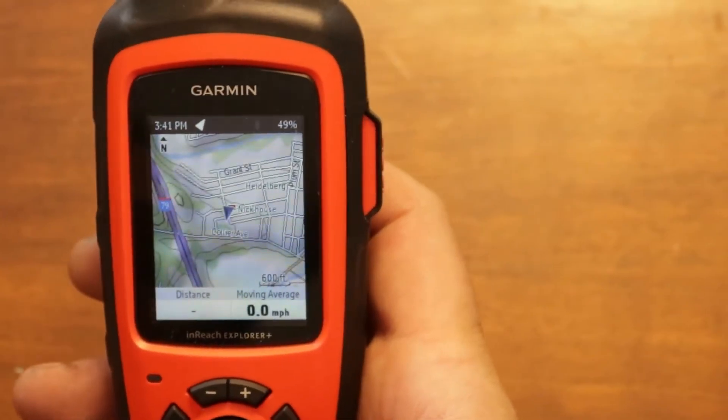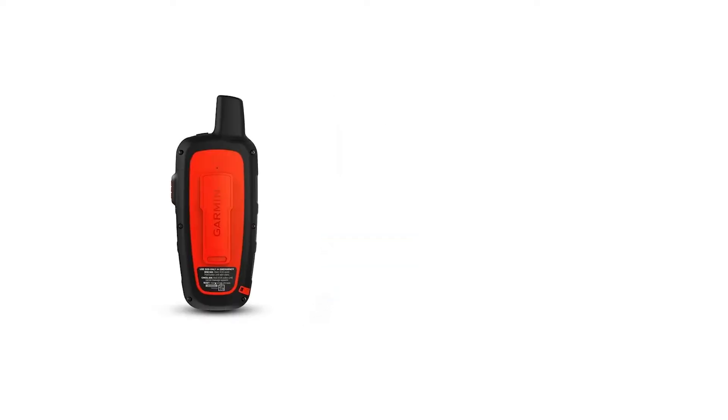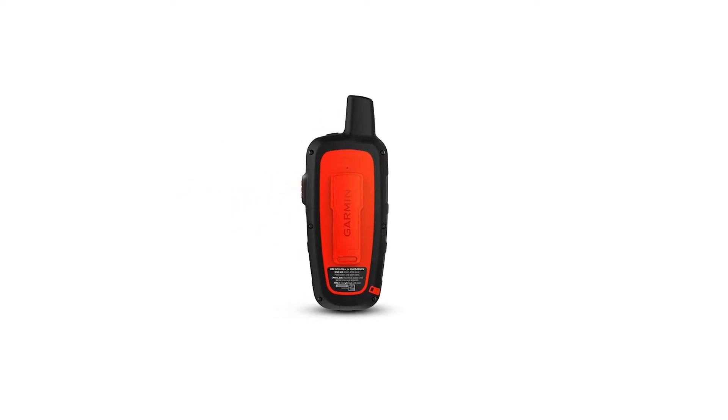With its long battery life, you can be sure it won't let you down when you need it most. And thanks to its excellent reception, you'll always be able to stay connected, even in remote areas. All of these benefits make the Garmin InReach Explorer Plus an essential piece of gear for any serious adventurer.